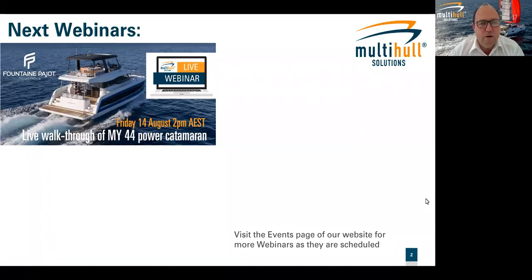A reminder that the next webinar after this one is in two weeks' time — Friday the 14th of August — with Marcus Overman, a walkthrough of the MY44 power catamaran. We also did a walkthrough of the Iliad 70, which was really informative. We're also throwing into the mix a pop-up webinar next Wednesday night at 7:30pm about the new release, the new Fontaine-Pajot Isla 40 — spelled I-S-L-A — which the factory calls the Isla 40. You can register for that at the Multi-Hull Solutions website.